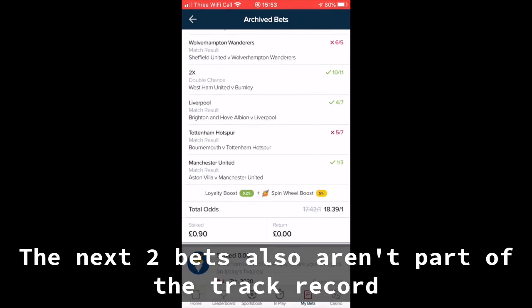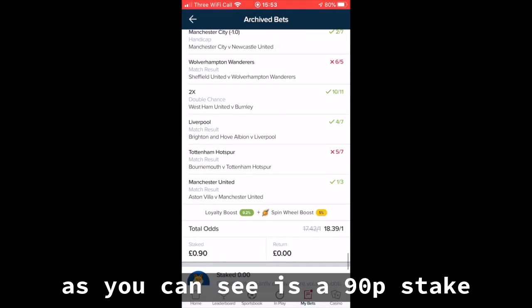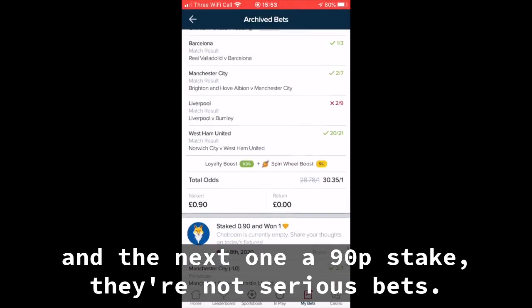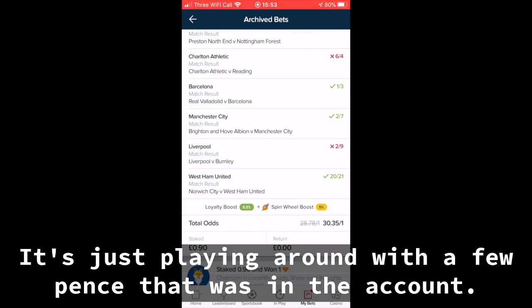The next two bets also aren't part of the track record. That's because I was just playing around, as you can see, with a 90p stake and the next one also a 90p stake. They're not serious bets, just playing around with a few pence that was in the account.